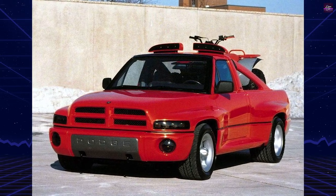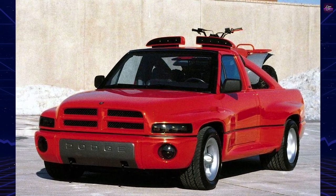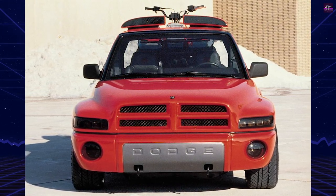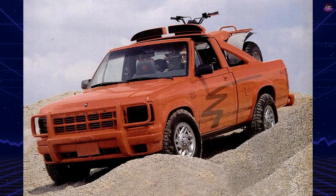The bed of the Dodge LRT is designed to tilt like a dump truck, and it also includes a winch conveyor track that enables effortless loading and unloading of an ATV. To complete the package, the Dodge LRT rides on 17-inch wheels similar to the ones used on the '89 Dodge Viper RT concept car.